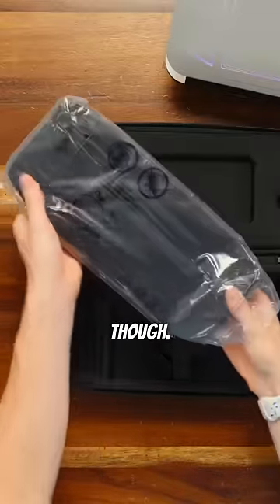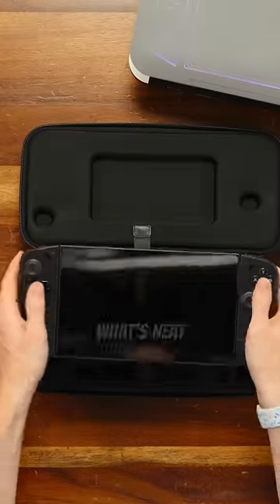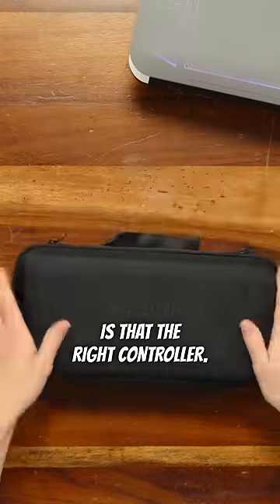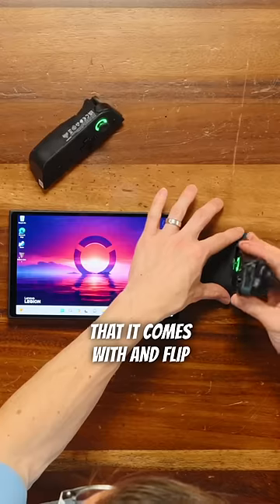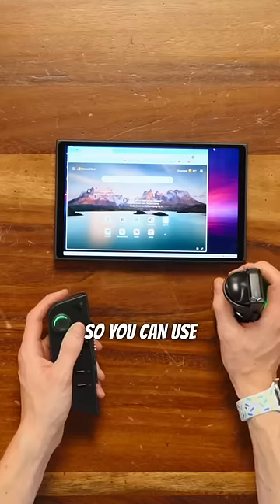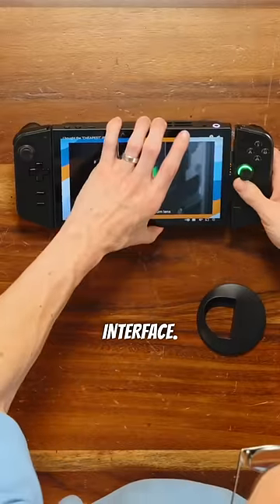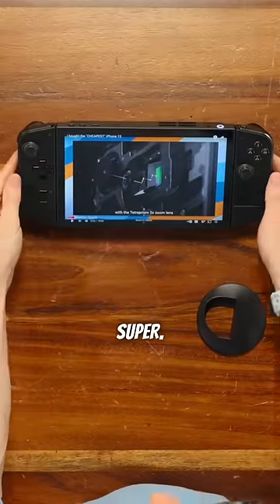What's really cool about this, though, are the detachable controllers. Similar to Joy-Cons, you can pop them off, but what's neat is that the right controller, once you drop it into the little magnetic dock that it comes with and flip the switch on the bottom, turns into a vertical mouse. So you can use this for gaming, or for just mousing around the Windows 11 interface. It is legitimately super, super cool.